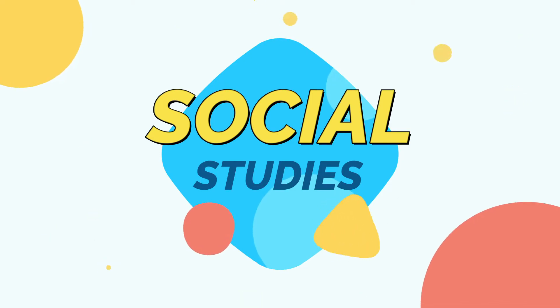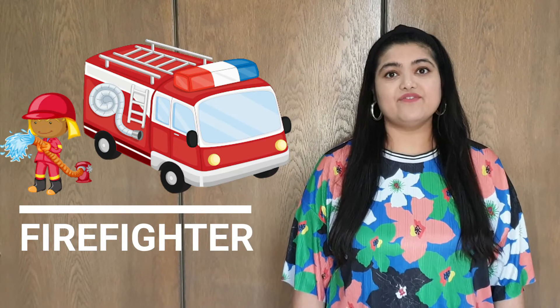Good morning, KG2! Welcome back to your Social Studies class. As you know, we are learning about community helpers. And last week, the community helper that we learned about was a firefighter.